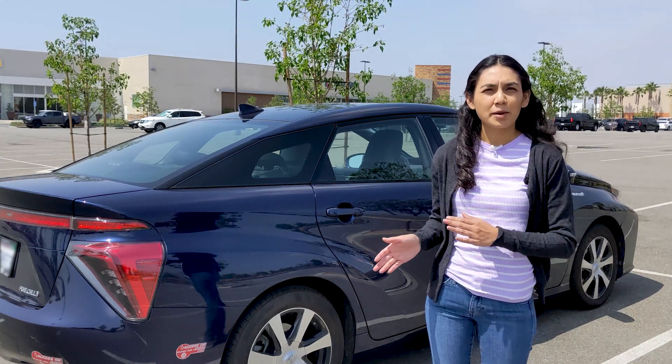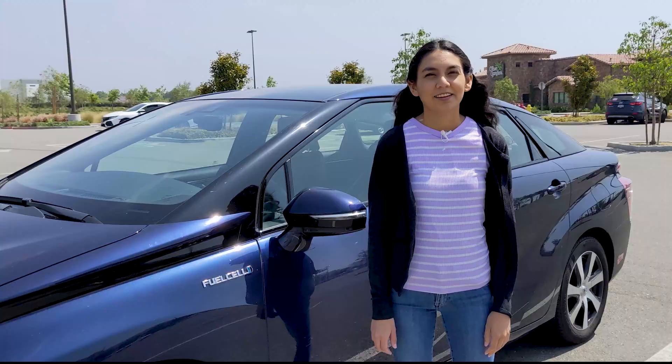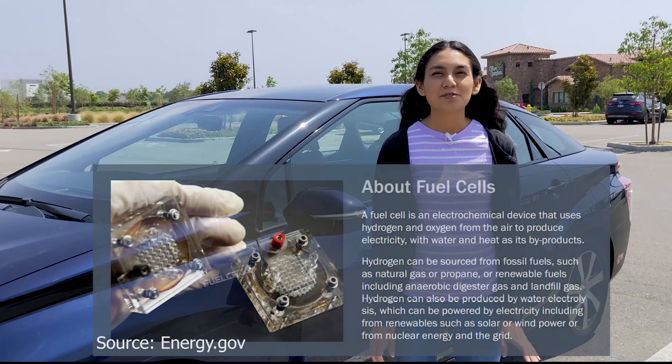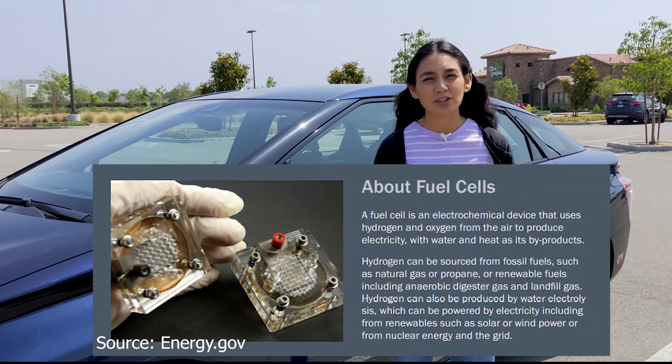This video isn't specifically about the Mirai, but it'll help me demonstrate some of the interesting things about hydrogen cars. The U.S. Department of Energy defines a fuel cell as an electrochemical device that uses hydrogen and oxygen from the air to produce electricity, with water and heat as its byproducts.